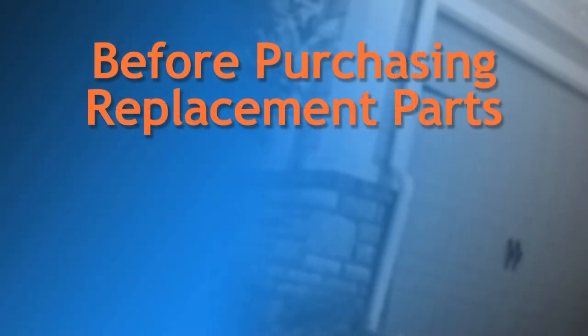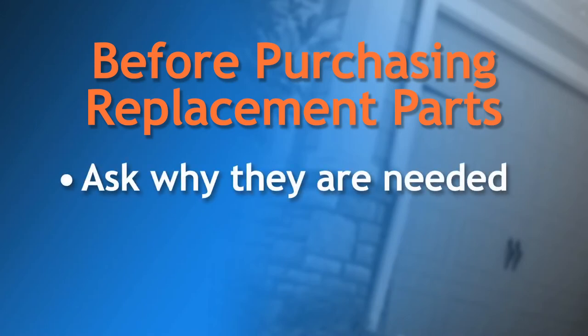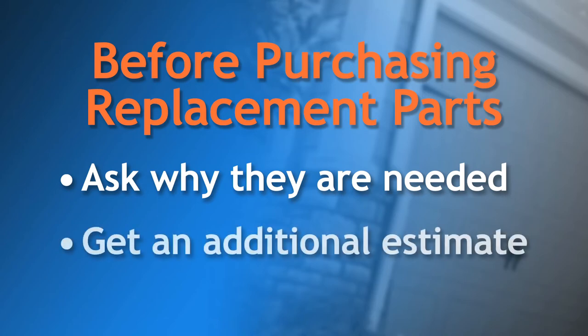If a technician wants to sell you additional parts, remember to ask why they are needed. You have the right to refuse those parts if you feel that you don't need them. We also recommend that you call at least one other local garage door dealer to be sure that any quoted prices are appropriate. Getting an additional estimate is one of the best ways to avoid getting scammed.